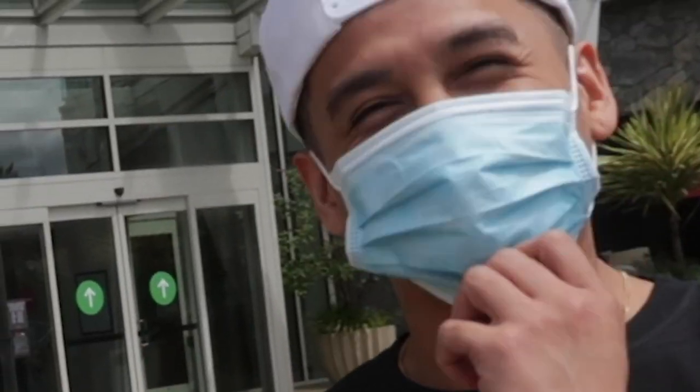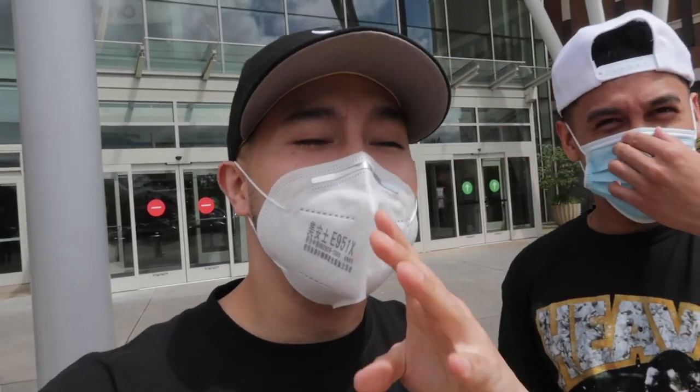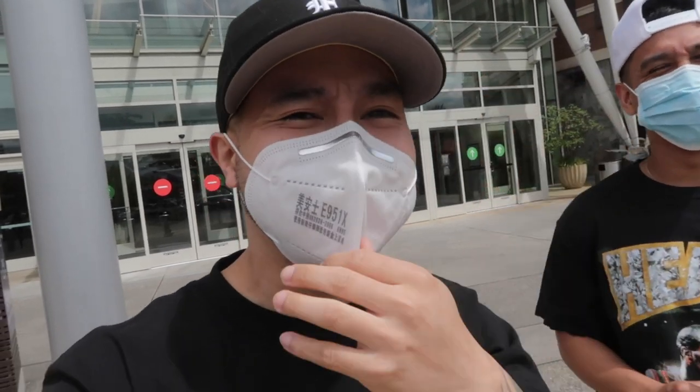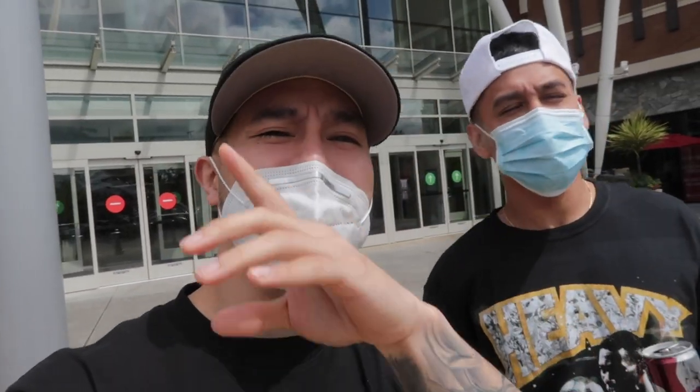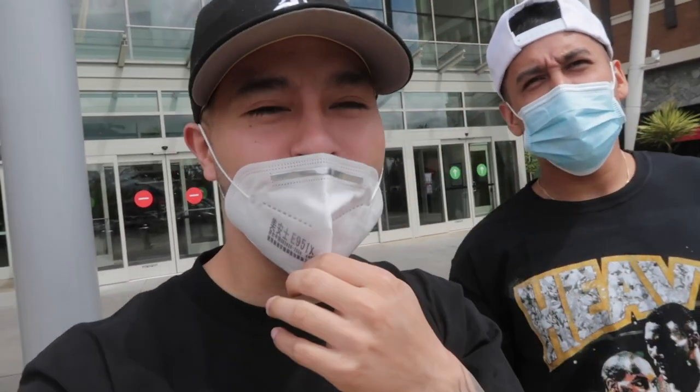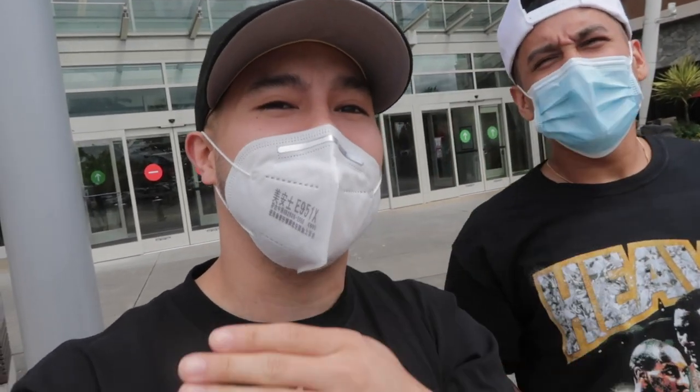What's going on guys? So we just got to the mall. It's been about three months since we've actually been here. I cannot talk with the mask on right now, but we're going to be finding some summer essentials for you guys, hitting up all the stores, seeing what they have in inventory.